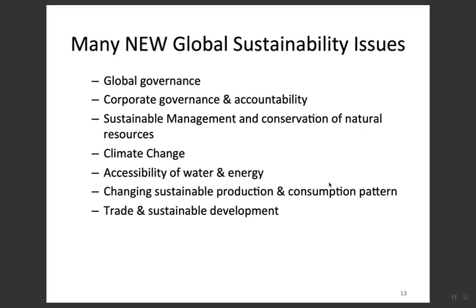There are many new global sustainability issues: global governance, corporate governance and accountability, sustainable management and conservation of natural resources, climate change, accessibility of water and energy, changing sustainable production and consumption patterns, trade and sustainable development, and global impact during the COVID-19 pandemic — all of which will influence the practice of PSS.